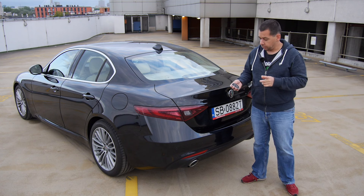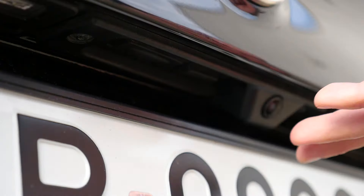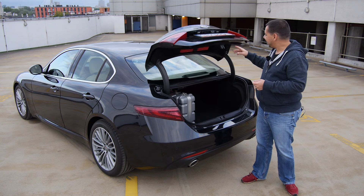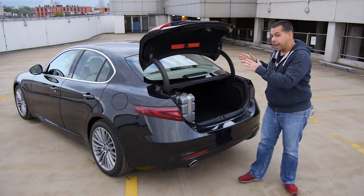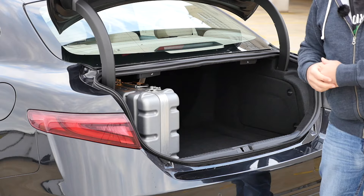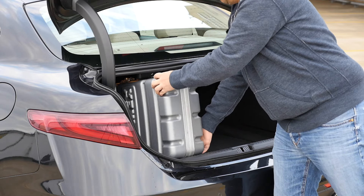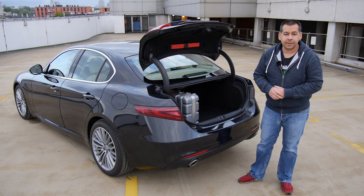You can open the boot with a remote control or with a button on the lid — as long as you find the right one, because there are two, and one of them is for locking the doors. Why not place it inside, like everyone else? At 480 litres, the boot is on par with the competition, but the opening is rather small, so putting larger items in and taking them out is a bit of a hassle.